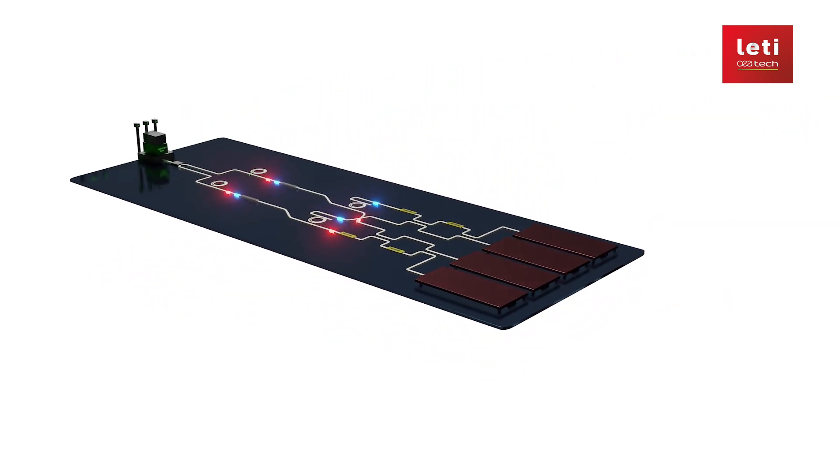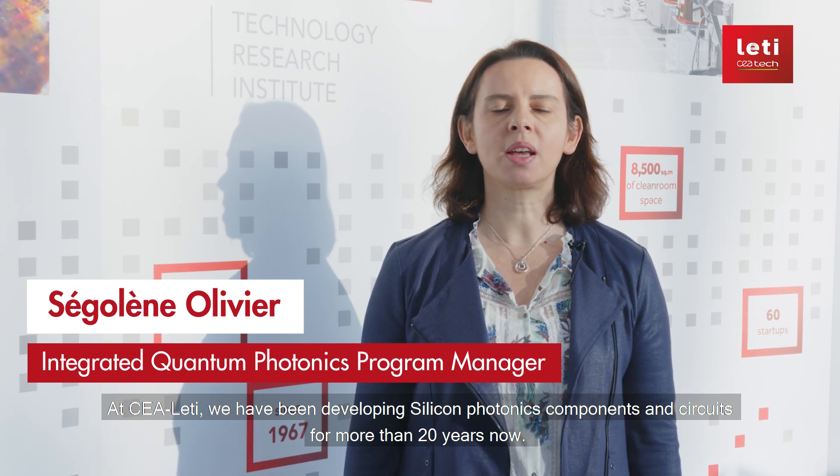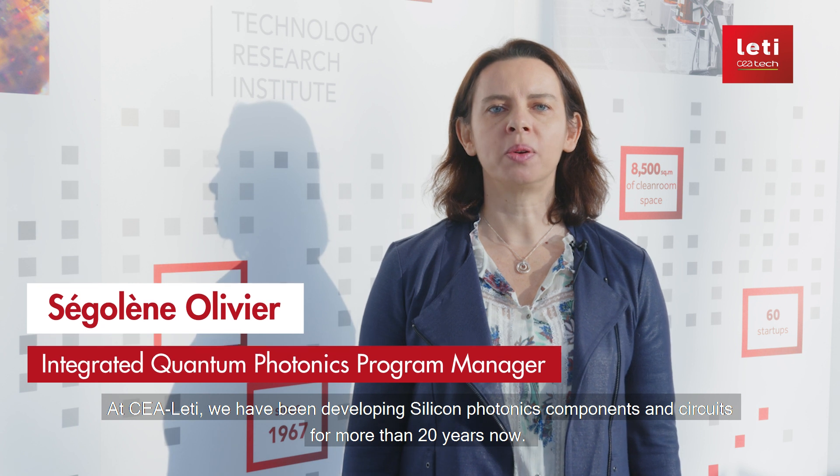At HLETI, we have been developing silicon photonics components and circuits for more than 20 years. Silicon photonics is a powerful platform when it comes to quantum applications.